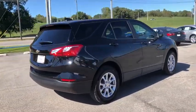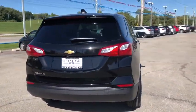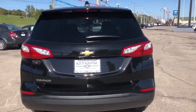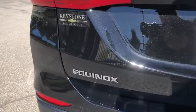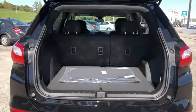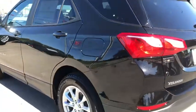Here are some of this vehicle's great options: stability control, front wheel drive, cruise control, anti-theft security system, floor mats, keyless start, daytime running lamps, power outlets, rear view camera, halogen headlamps, steering wheel controls, tire pressure monitor.